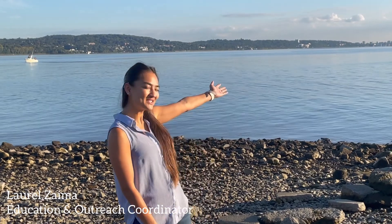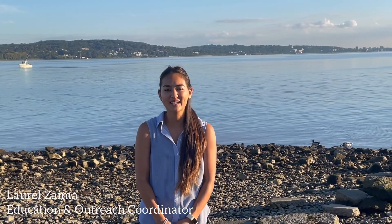Hi everyone and welcome to the Hudson River Estuary. My name is Laurel Zyma and I'm the Education and Outreach Coordinator at Lamont-Doherty Earth Observatory. Today we're going to be focusing on sea level rise and how it's impacting our Hudson River.